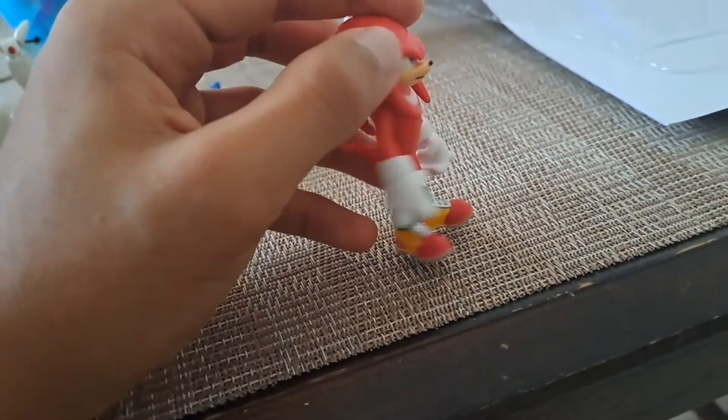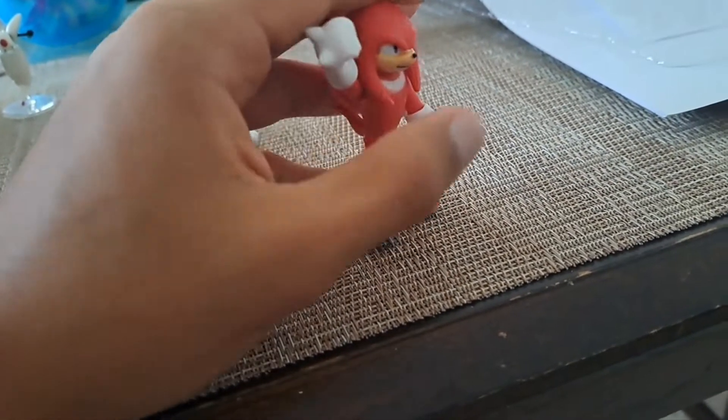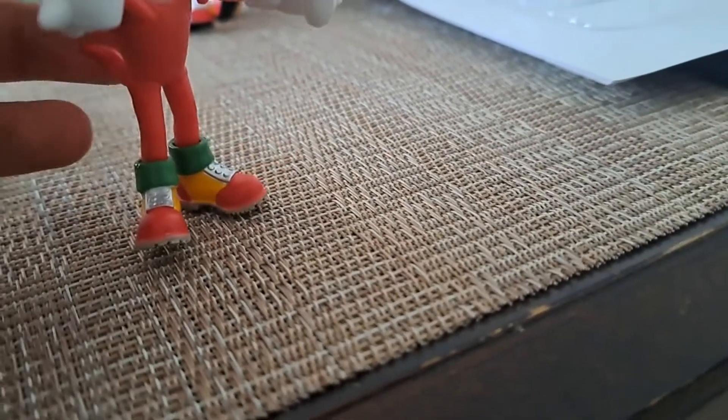Knuckles — this one is my favorite. Knuckles is my favorite character in the Sonic 2 movie because he was awesome and accurate to the character from the game.